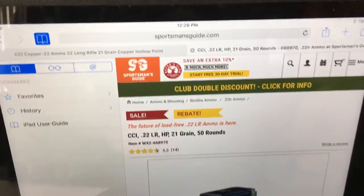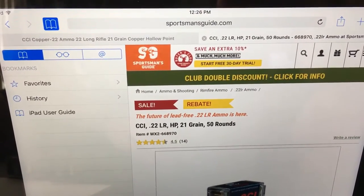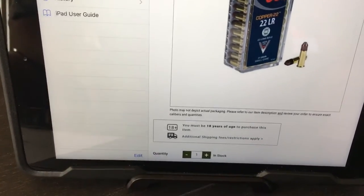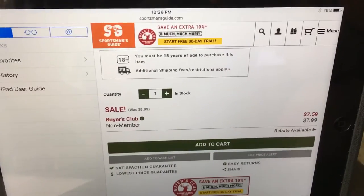Over at Sportsman's Guide I have like four or five different emails. Where it says 'free 30-day trial,' all I do is use one of my emails, and then when that 30 days runs out I just put in a different email and use that. So I got it for that $7.59 price.